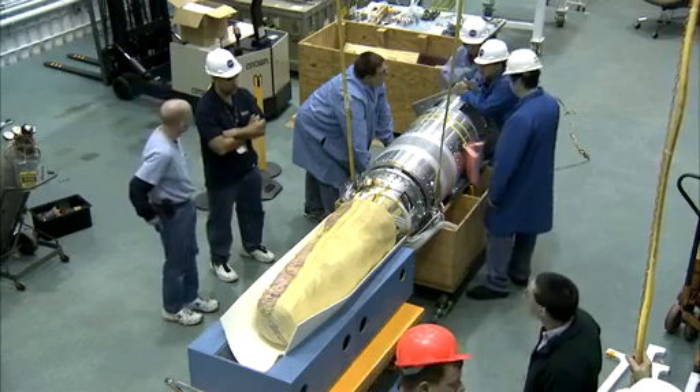We will launch IRVE-3 on a sounding rocket out of Wallops Island. It will go up into space, inflate to reentry shape, and perform its reentry experiment, and it will radio the data back home.